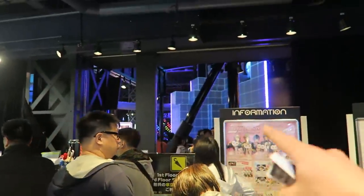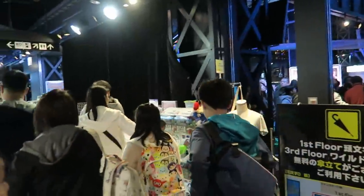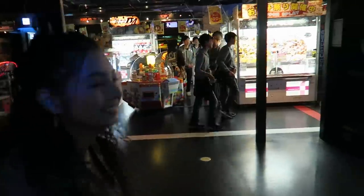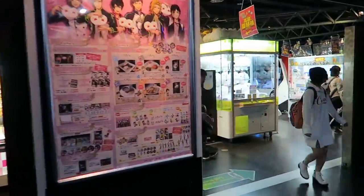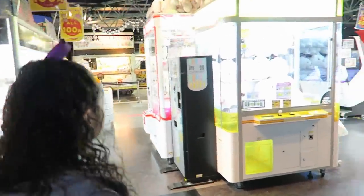Wow, look at that! It's like a screen over there. So we're going to have to do a lot of exploring in here because this looks pretty awesome. We already found arcade games. We're probably going to have to do a video here — at least one, maybe two or three — because this looks awesome.